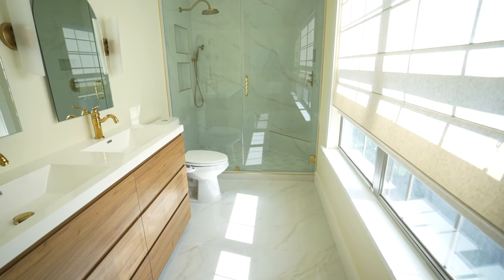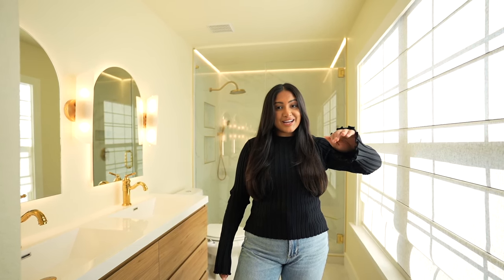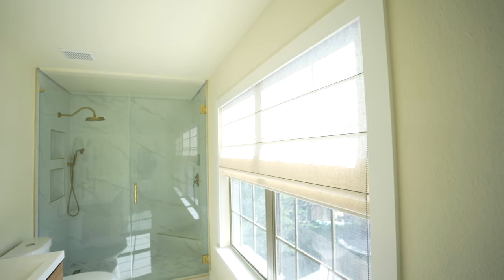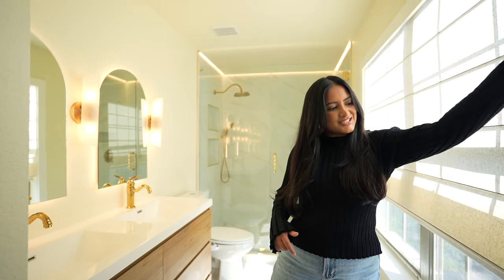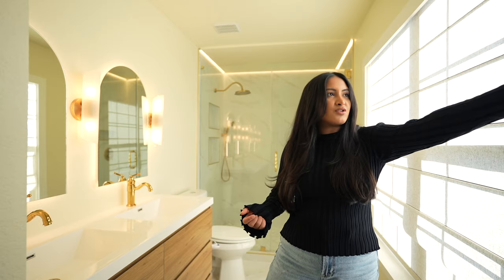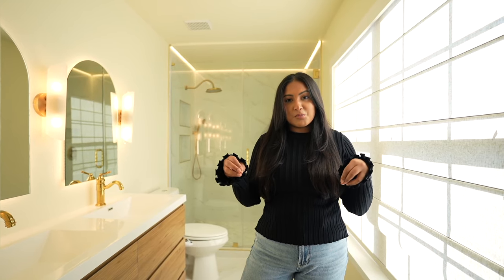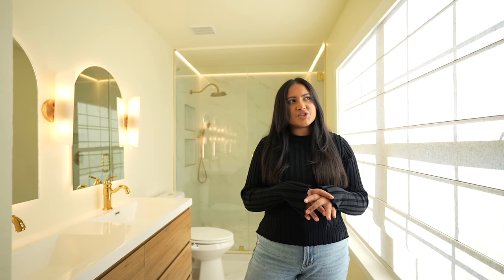Now we're in the primary bathroom — there's so much space in here. The last vanity kind of made it feel cramped, and there's beautiful light in here. Over here is a Roman shade that was customized, and I got it on Amazon — it was the cheapest place I found a custom Roman shade. It folds up really neatly so it looks presentable whether it's up or down. They also did new trim along the baseboards and all the windows and door frames, which made it look more modern since the old trim was too traditional.